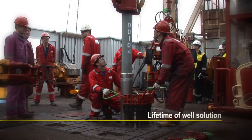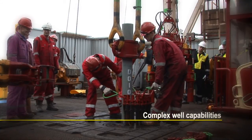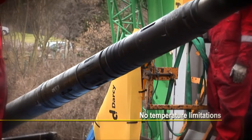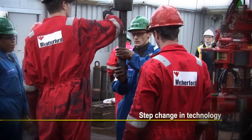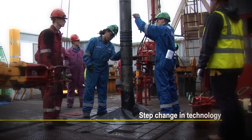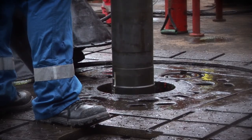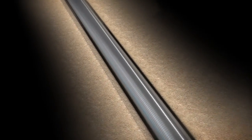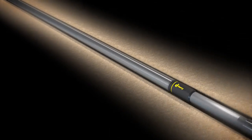Darcy has developed a system that is both robust and specifically designed to simplify current completion practices while allowing for its application in even the most challenging of environments moving forward. The system's installation, supervised by experienced Darcy engineers, offers a simple process aligned to current rig operating practices both onshore and offshore. Completion makeup is facilitated by premium connections, making the overall system compatible with commonly utilized completion tools such as zonal isolation packers. To run the system to the wellbore, commonly available hangers and packers are utilized.